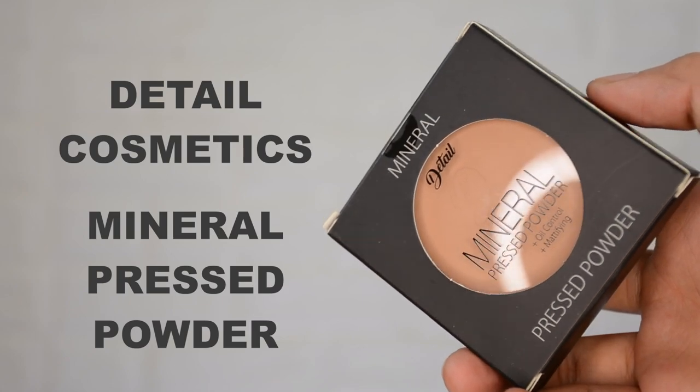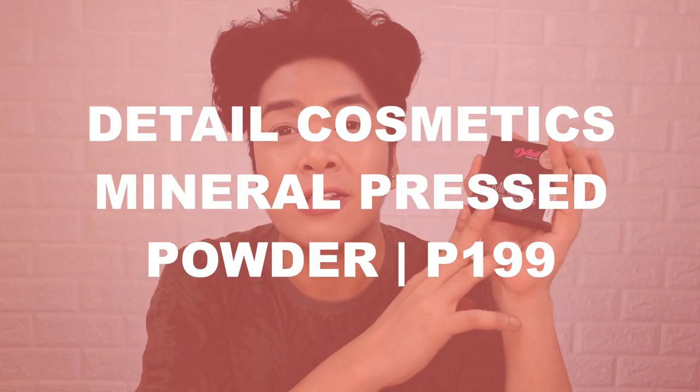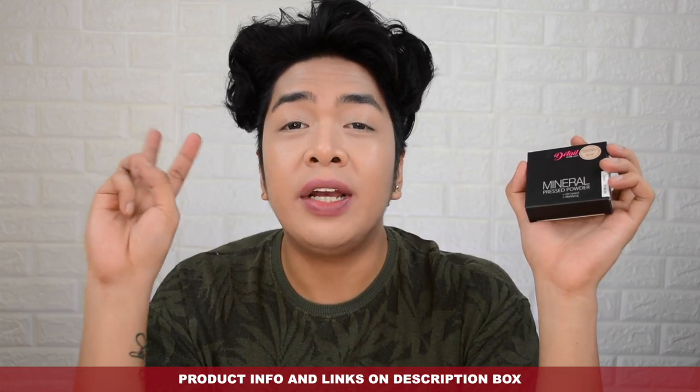The next product we're going to talk about is the Detail Cosmetics Mineral Press Powder. This is how the packaging looks like. In front you will see the Detail Makeover logo, the shade name, and it says Mineral Press Powder plus oil control and mattifying. On the side you'll see information about Detail Cosmetics — it's cruelty-free, good for 24 months from the open date, and recyclable. On the other side you'll see a list of ingredients. This contains 10 grams worth of product or 0.34 ounces. The Detail Cosmetics Mineral Press Powder retails for 199 pesos. When I check their Shopee account, they have five shades available: Fair, Ivory, Natural, Beige, and Sandy Beige. What they sent me is the shade Beige — I hope it matches my skin tone.